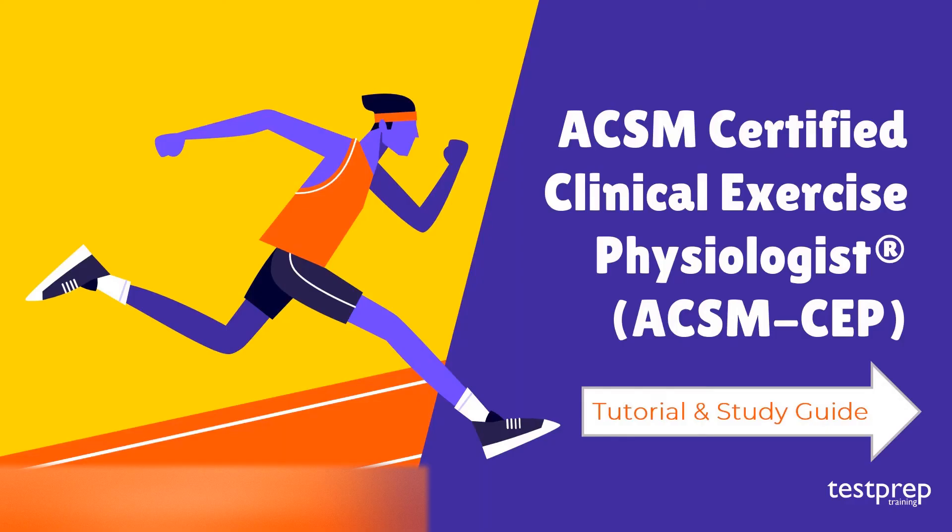Welcome to Test Prep Training. Today we will discuss the ACSM Certified Clinical Exercise Physiologist tutorial and preparatory guide. Let's see how you can start preparing for the exam.